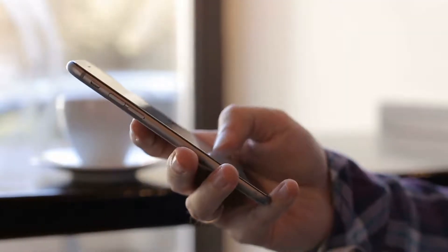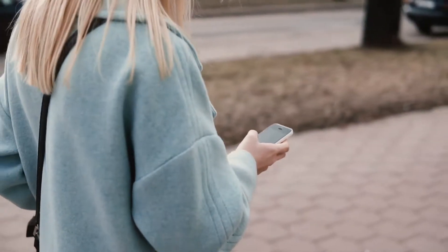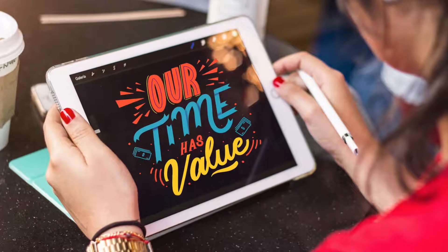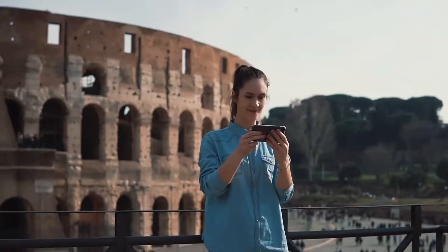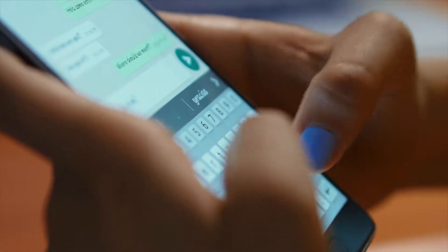We live in a world where we all depend on our personal digital devices wherever we are. Our smartphones, tablets and laptops enable us to conveniently access detailed information, create content, capture memorable moments and communicate with others anywhere at any time.